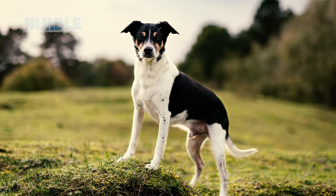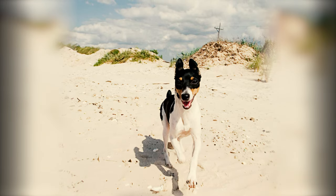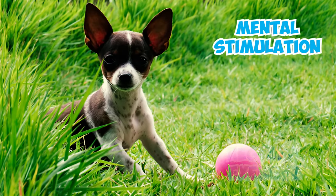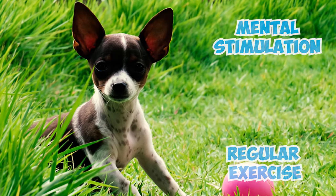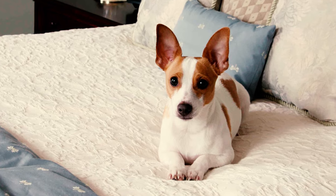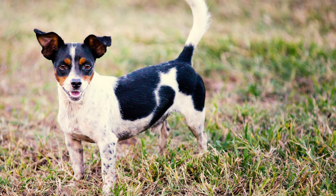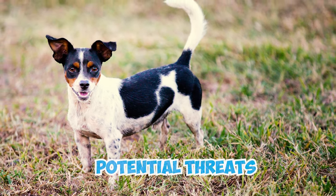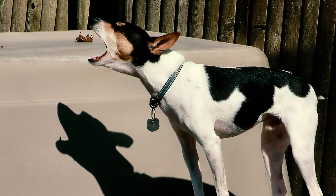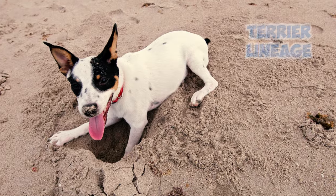Number eleven: these dogs are incredibly clever and nimble, often proving to be cunning escape artists. Their curiosity might lead them to explore or find ways out if their enclosures aren't secure. Providing mental stimulation, regular exercise, and a securely fenced yard can help prevent their escape tendencies. Number twelve: don't be fooled by their small size — rat terriers are excellent watchdogs. Despite their petite stature, they have a natural inclination to alert owners to potential threats. Sharp, clever, and fiercely territorial, their loyalty and watchful instincts mean they won't hesitate to bark at anything unusual.